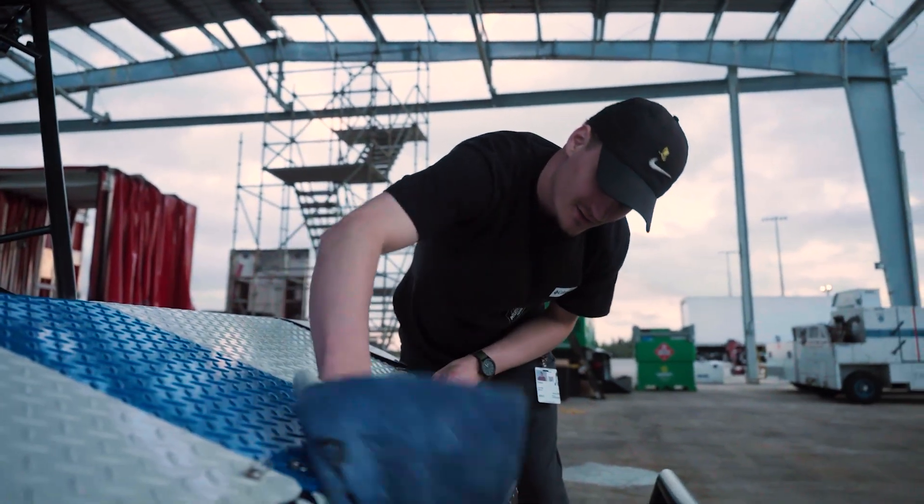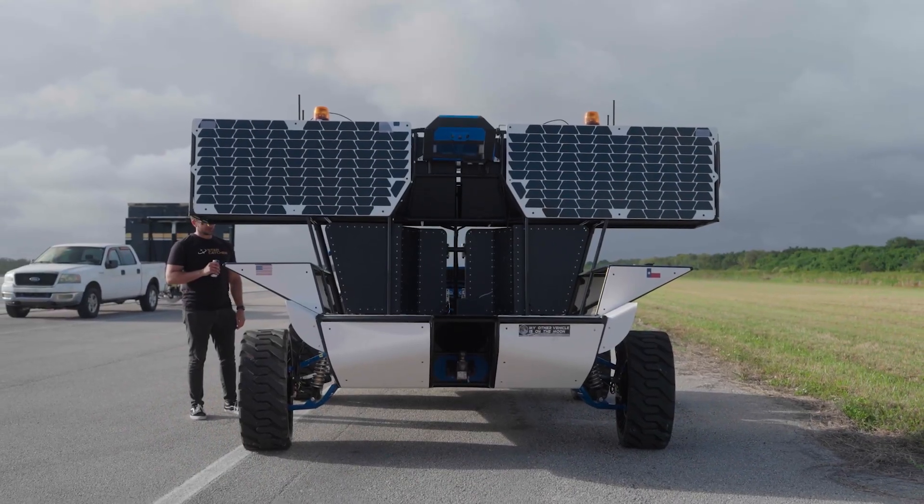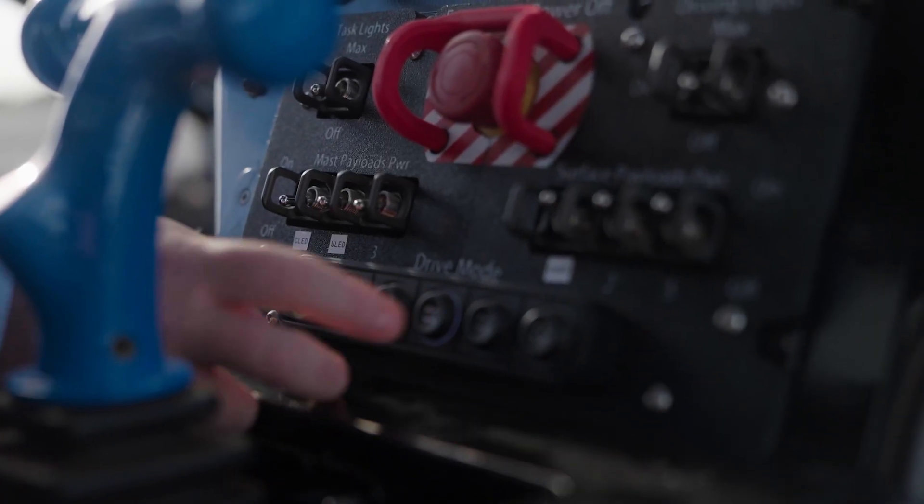The Lunar Terrain Vehicle is a program that NASA initiated. It's really a science vehicle for the astronauts to perform science on the lunar surface.